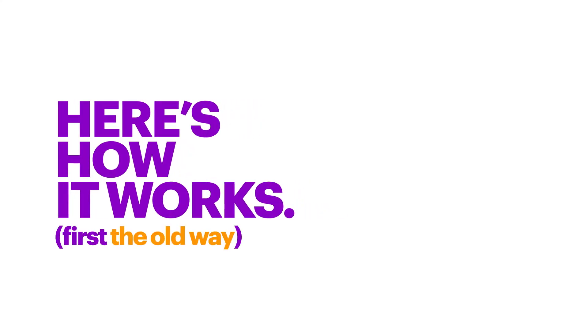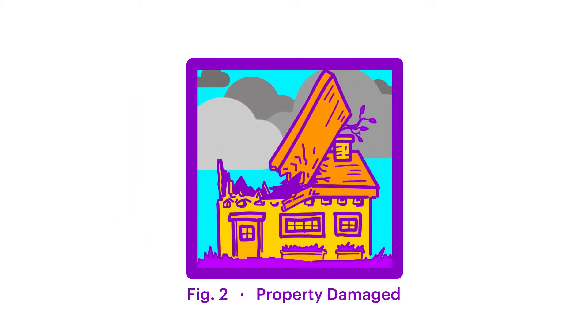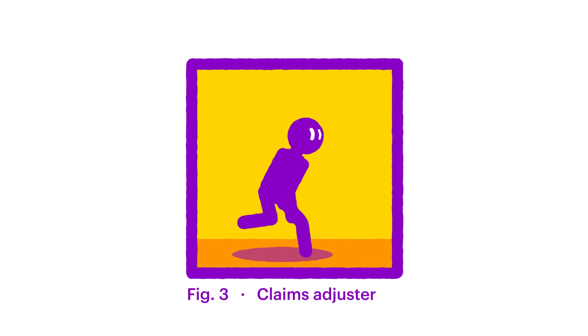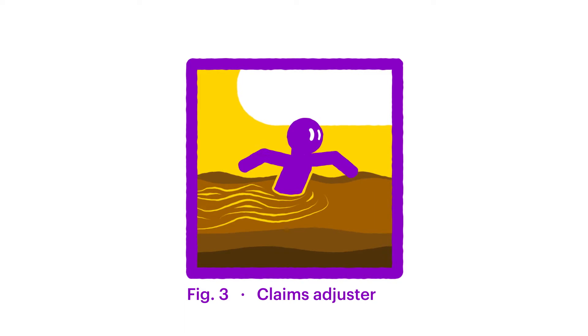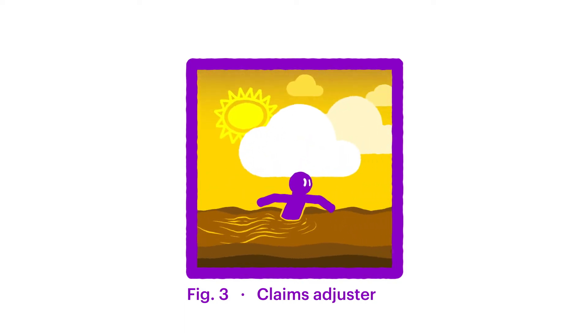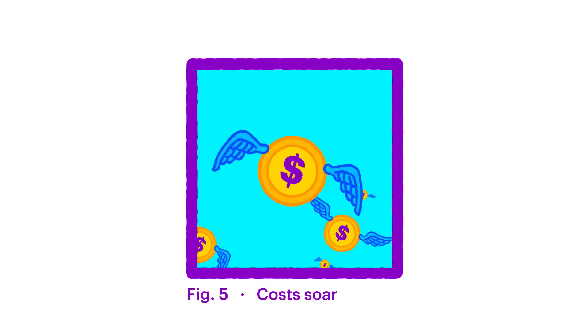Here's the old way. Event happens. Property damaged. Adjuster hits the ground running, then walking, sometimes crawling through mud. Time goes by. Backlog builds. Resources stretch. Costs soar.